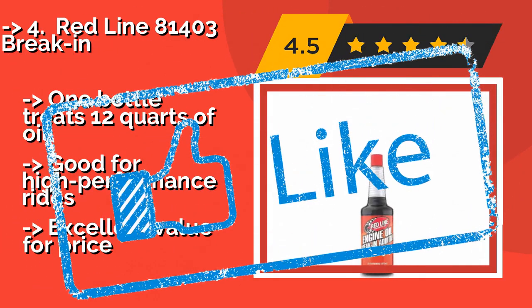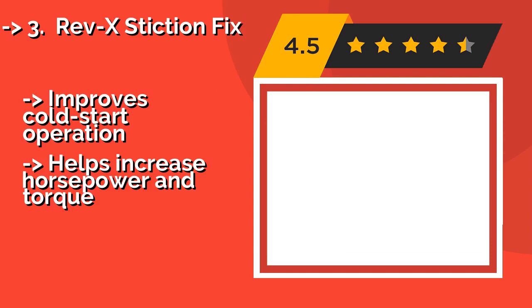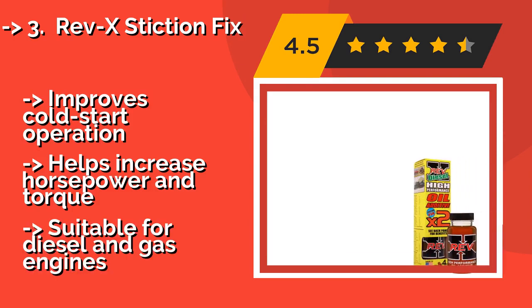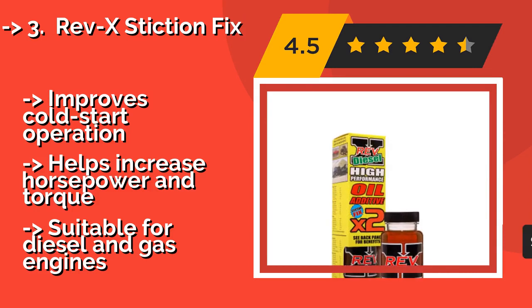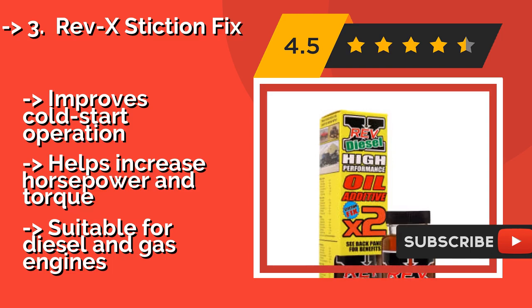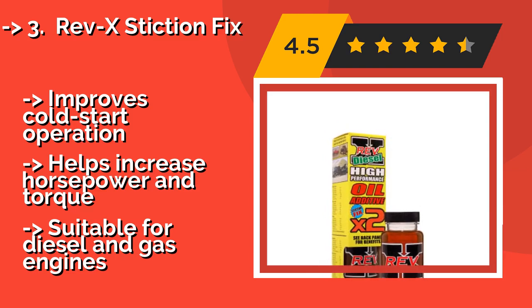The third product is Rev Extinction Fix. On a per-ounce basis, the formula in a bottle of Rev Extinction Fix, about sixty-six dollars, is one of the most expensive options out there. It's also far and away one of the simplest and most effective ways to protect your engine and enhance performance. It improves cold start operation and helps increase horsepower and torque, and is suitable for both diesel and gas engines.